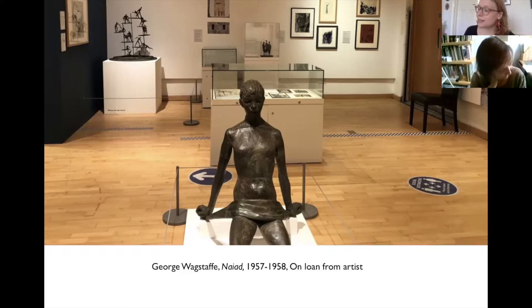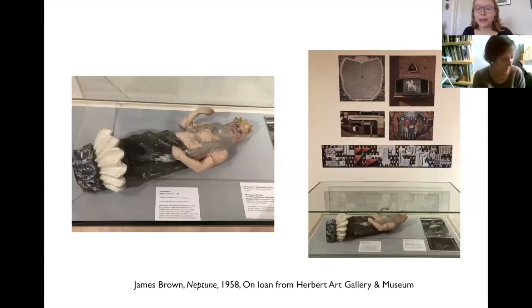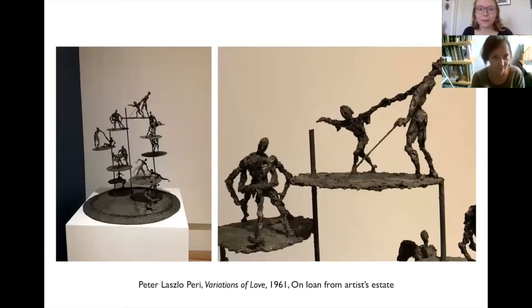Our exhibition aimed to illustrate this through four key themes. The first theme was Public Art: Traditional, Modern and Folk, which explored the different public artworks produced in the area and their relationship to the prevailing art styles of the period. Here you can see some of the beautiful folk-inspired artworks and some of the more modernist works by Peter Lazlo Perry.